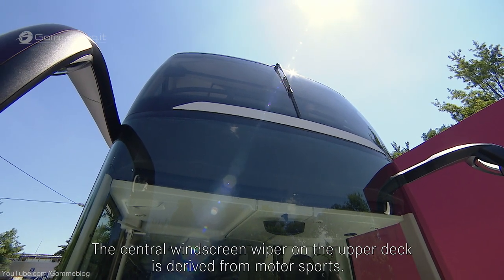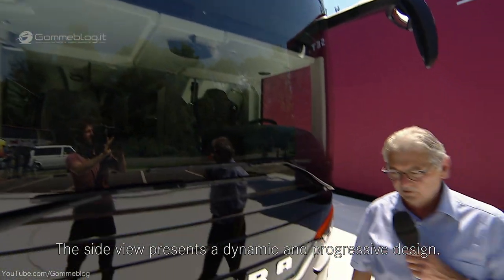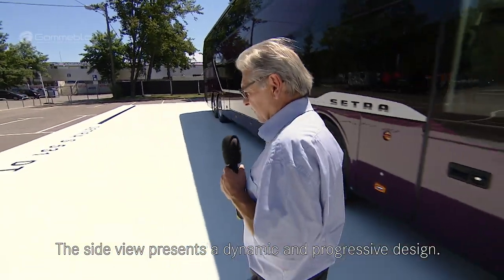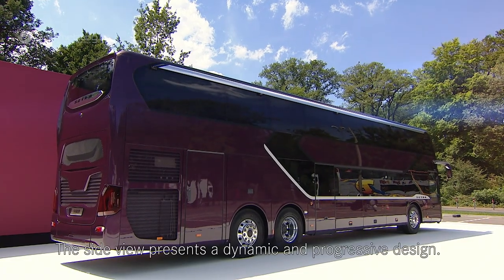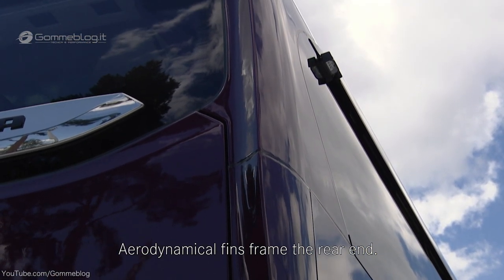Der Zentralscheibenwischer im Oberdeck ist eine Entlehnung aus dem Motorsport. Wenn wir uns nun zur Seite begeben, eröffnet sich eine dynamische und progressive Grafik. Den Heckabschluss bildet eine aerodynamisch geformte Finne.